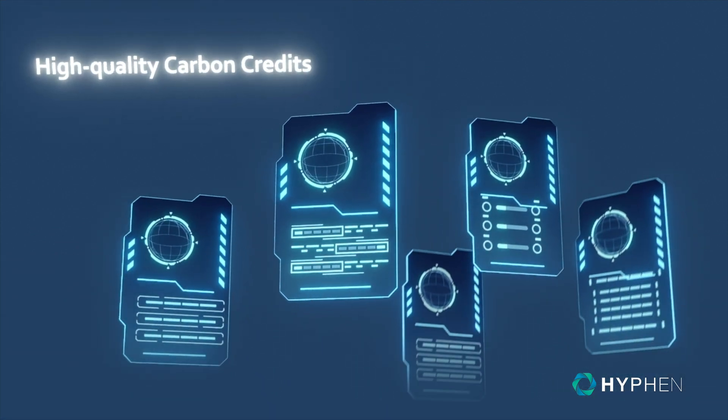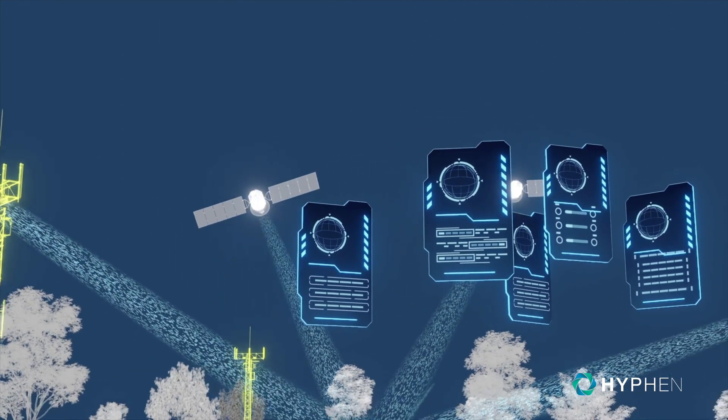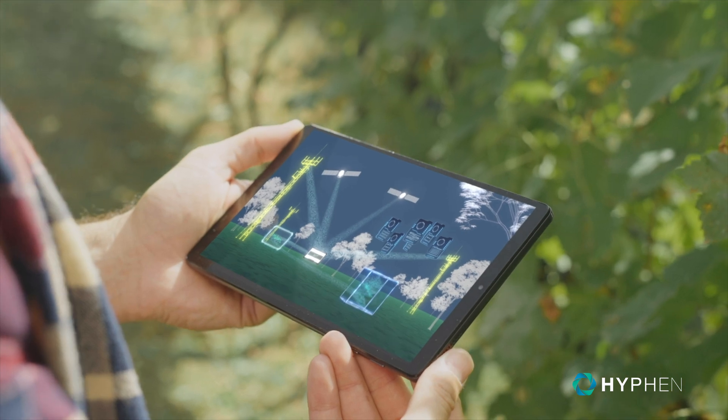Our interoperable system integrates all this data into third-party processes to be audited and verified, resulting in third-party issuance of high-quality carbon credits or emissions claims.